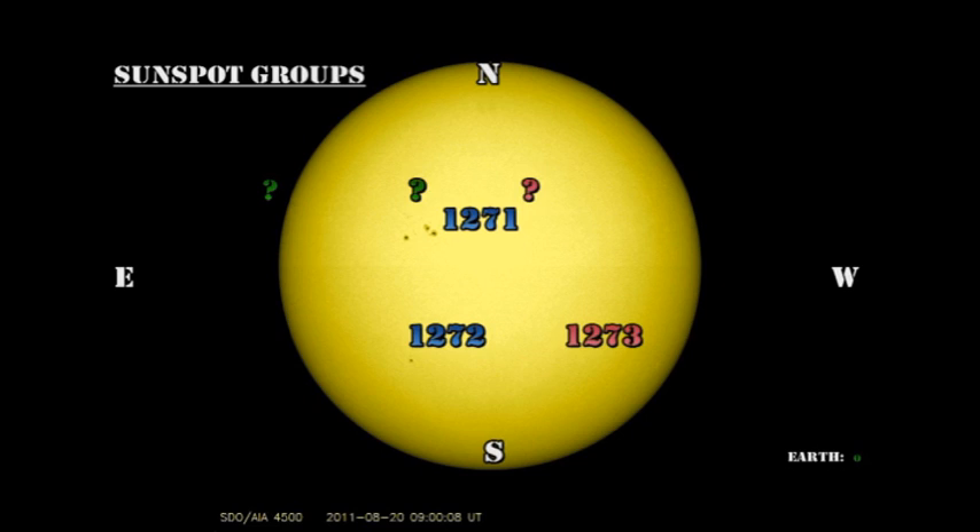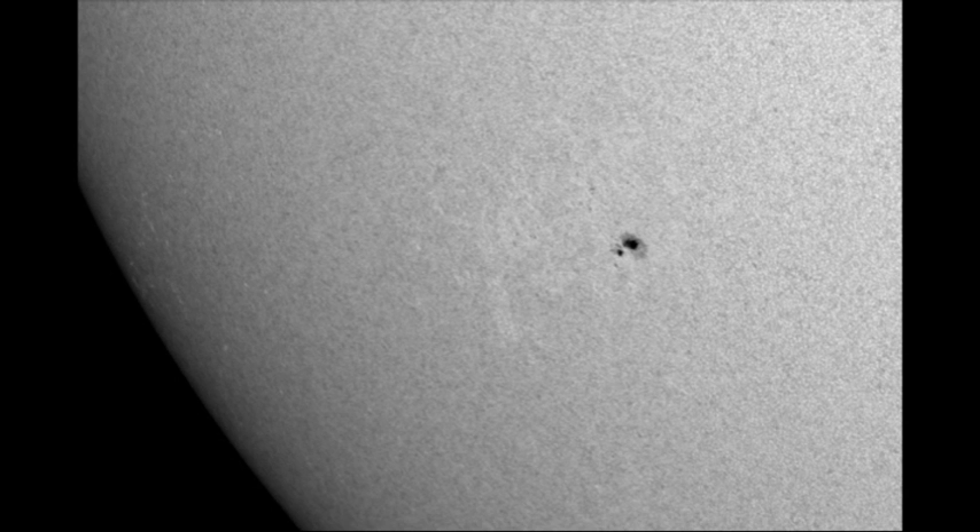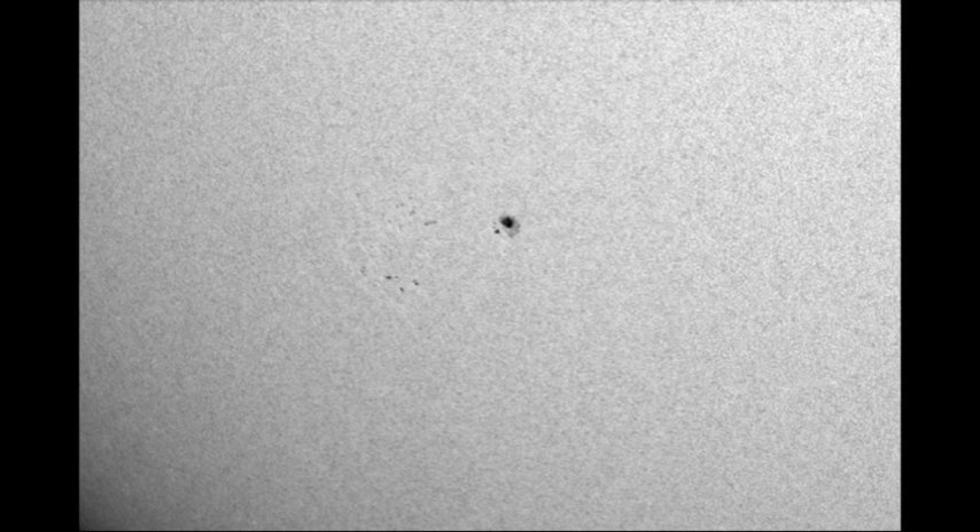Now let's take a look at region 1272. Here again is what it looked like yesterday, and here's what it looks like today. The leading spot seems to have weakened significantly. However, we have some of the trailing spots back again. So we're seeing growth in some areas and decay in others — very confusing.